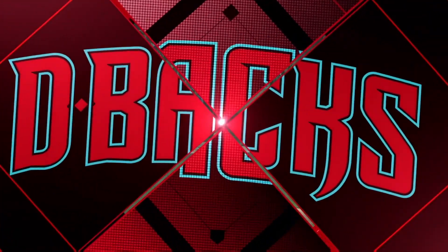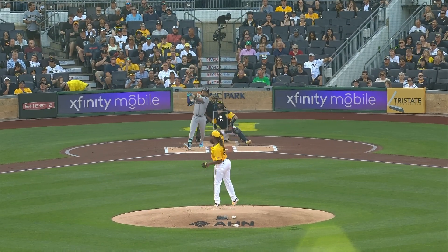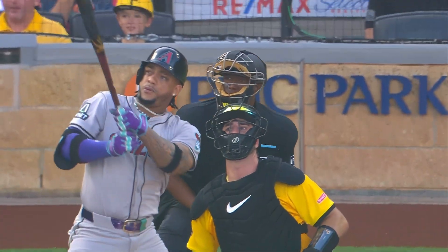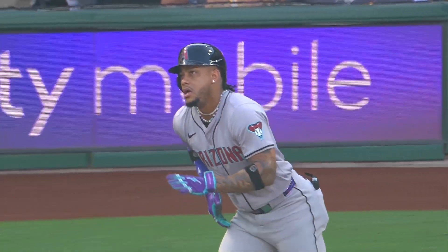I think the key for Marte was he fouled off some tough pitches and got that fastball right down the heart of the plate. He put a good swing on it — when that ball had a 'hit me' sign on it for sure, and he did not miss it.